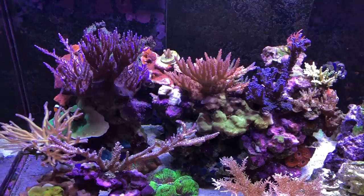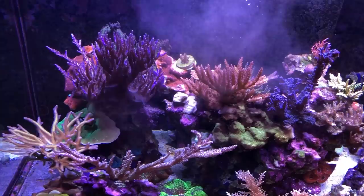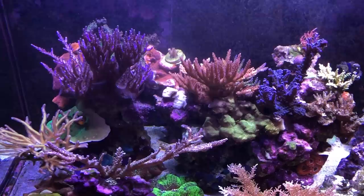Hey everyone, welcome back. Today we're going to talk about the science of feeding corals — whether the products that we see on the market today are actually scientifically proven to improve the growth rates of corals, or whether we're just essentially buying products based on marketing and hype.